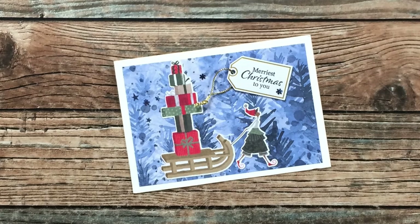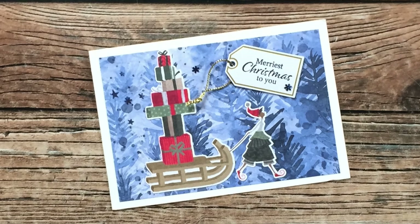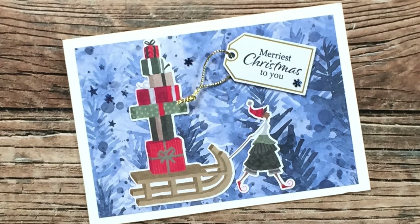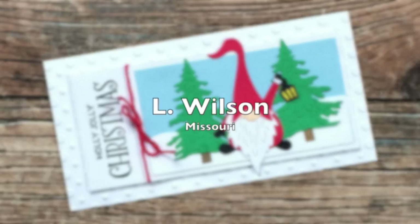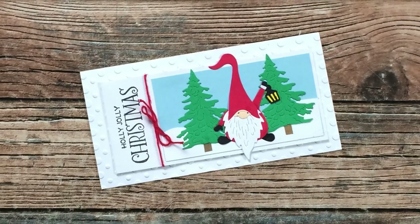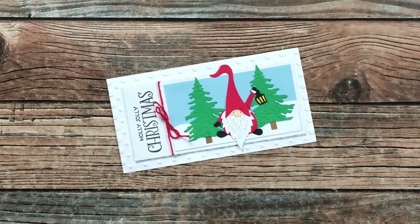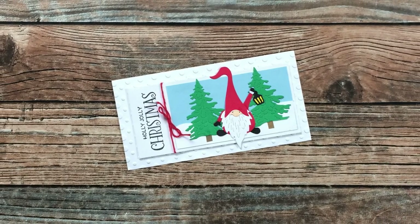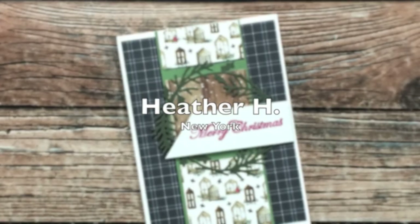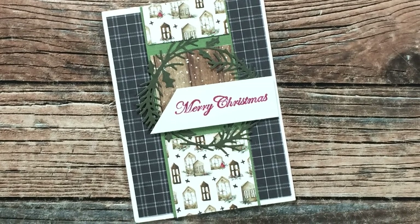Sandy B of the UK sent me this beautiful Christmas card. Sandy is also one of my sheet load collaboration team members, and starting in January she will be sharing her creations over on Instagram — thank you for the card Sandy! L Wilson of Missouri sent me this adorable gnome Christmas card using one of the sheet load of cards mini slimline editions — so adorable, thank you very much!